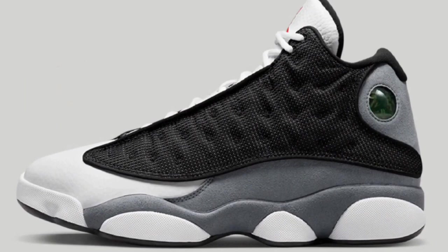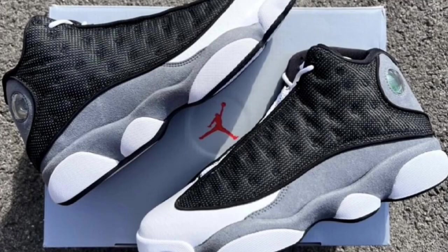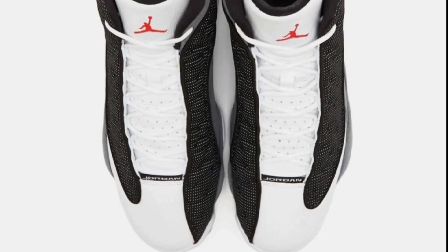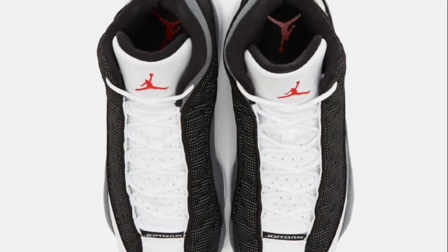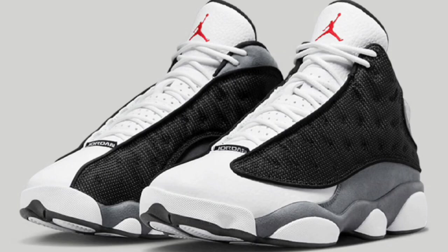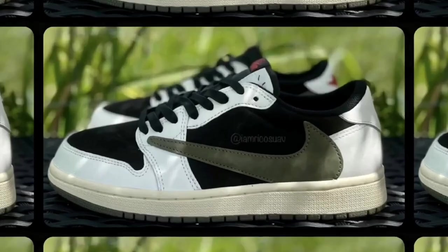Next up is one of my favorite silhouettes — the Air Jordan 13 Black Flint colorway, dropping April 22nd for a retail price of $200. You cannot go wrong with a Flint colorway. Black, university red, flint gray, and white make up the color scheme. This Jordan 13 has a white leather base with 3M reflective mesh on the side panels, flint gray suede on the mud guards and heels, red branding on top, white midsole, and black rubber outsole. It arrives in special packaging with full family sizing.